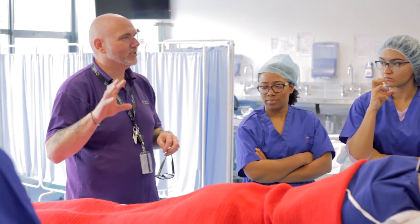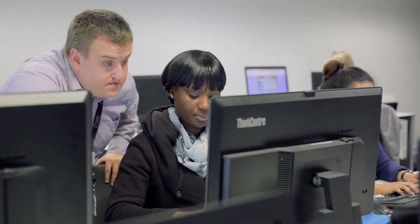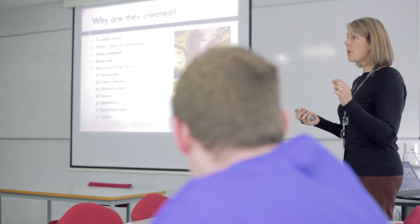The ODP course at Bucks is balanced between clinical practice and learning the theory behind it in the university, so that the students are competent and can look after patients proficiently when they go out to work in practice.